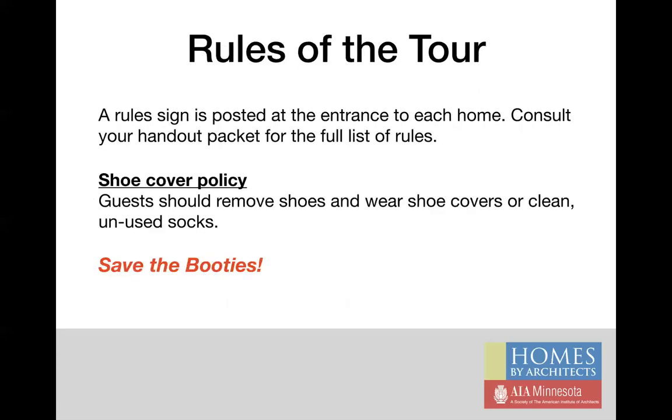Your training packet also includes a full list of the tour rules. Please look this over before starting your shift to familiarize yourself with them. Our shoe cover policy is that guests should remove their shoes and wear shoe covers that we provide, or clean unused socks. We encourage guests to take shoe covers with them from home to home — this really cuts down on waste — so please mention that option to them after they check in with you.